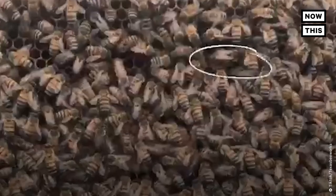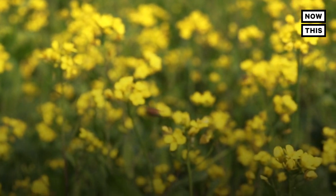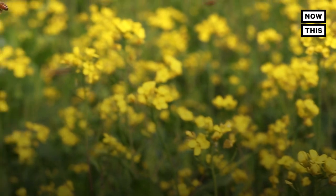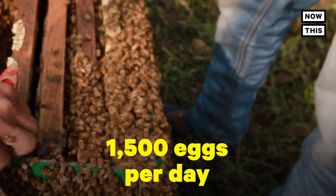Generally, each hive only has one queen. She is the largest bee and the only one with developed ovaries. The queen communicates with other bees by emitting chemical signals, and is capable of producing roughly 1,500 eggs per day.